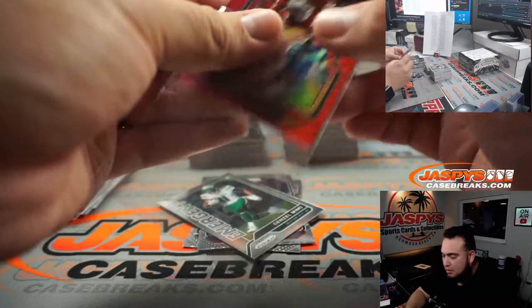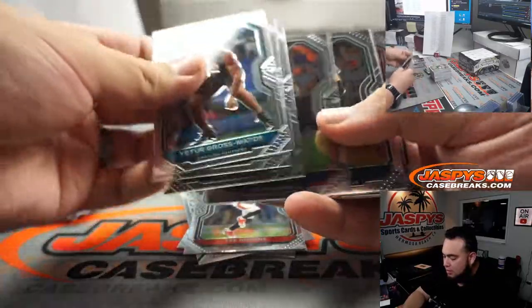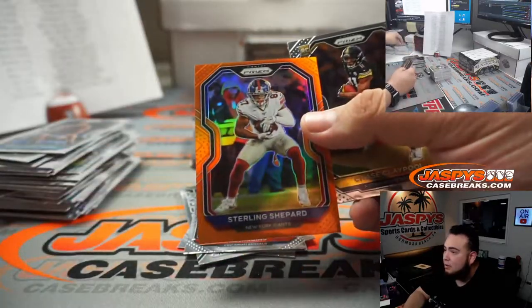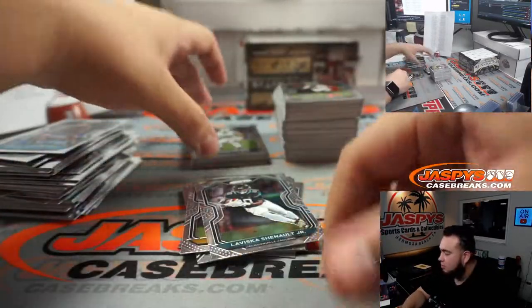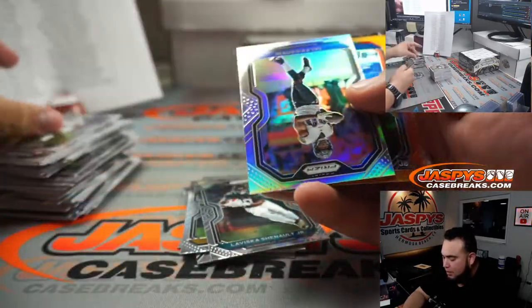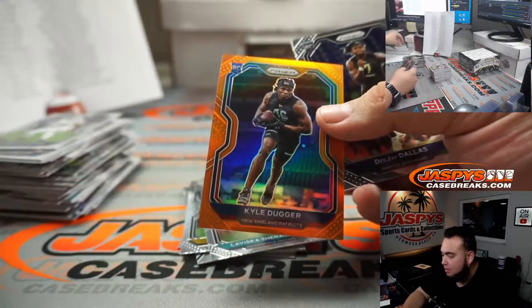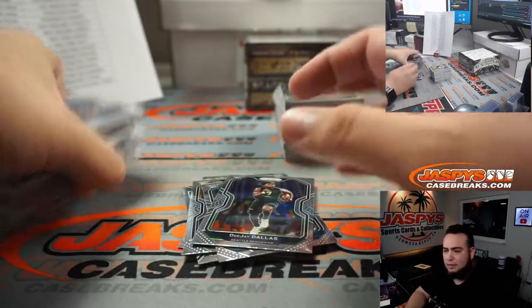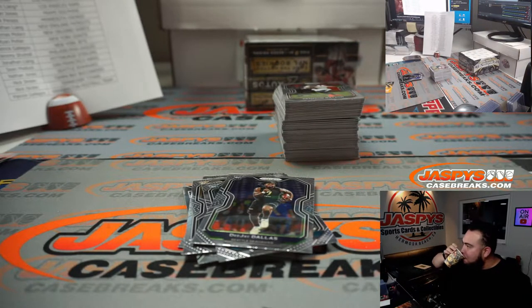Deebo Samuel for the 49ers, going to Sean — it's 149. T. Higgins. Sterling Shepard for the Giants, Ryan Potter. Chase Claypool. Laviska Shenault Jr. We got Miles Boykin. We got Kyle Duggar. DJ Dallas. We got Kyle Duggar again.